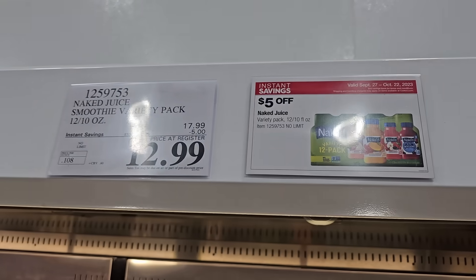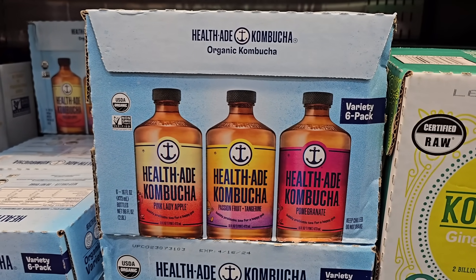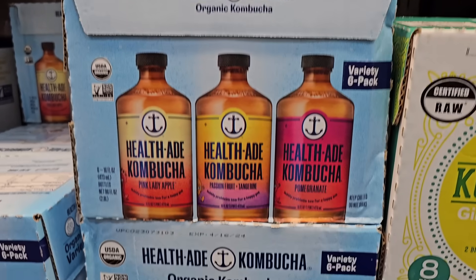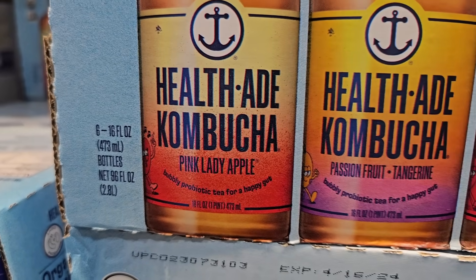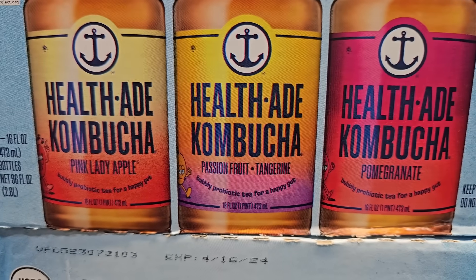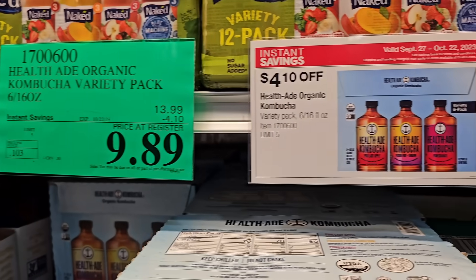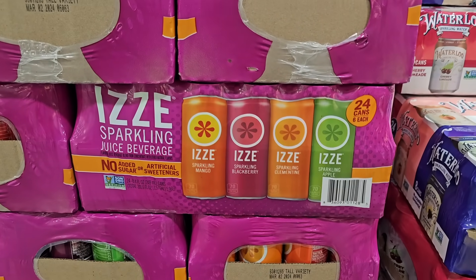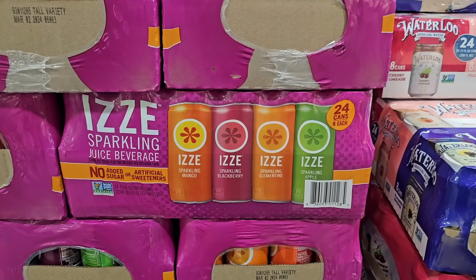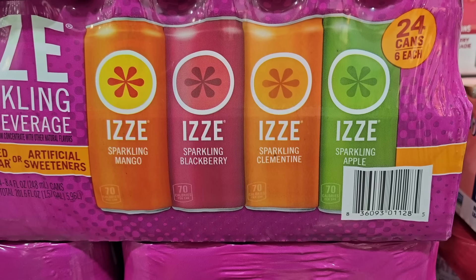The organic kombucha comes in three flavors — pink lady apple, passion fruit tangerine, and pomegranate — as a six-pack with two of each flavor for $9.89. The Izzy sparkling water is a 24-pack with mango, blackberry, clementine, and apple flavors.